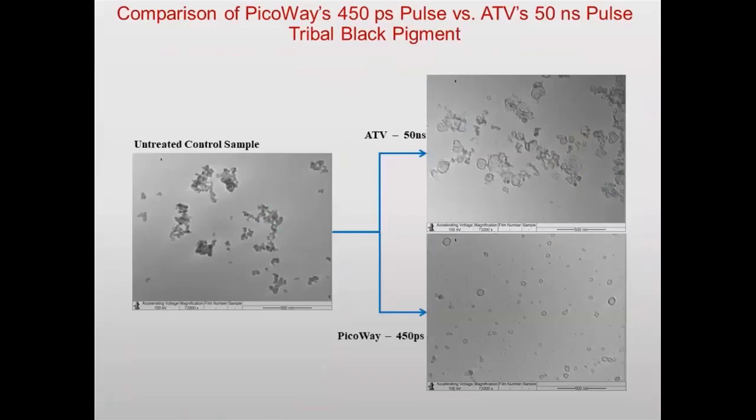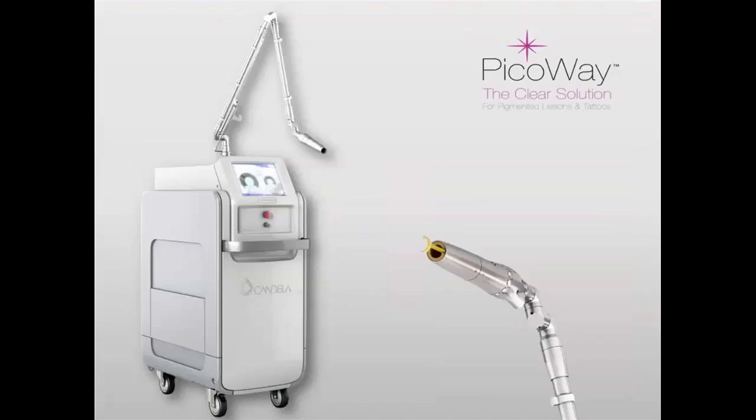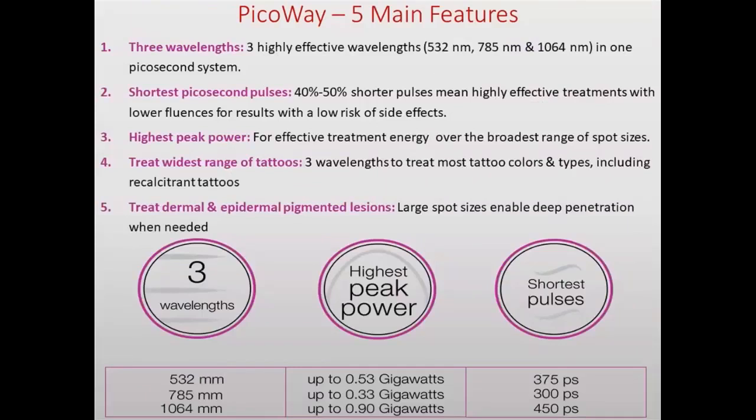In this slide you can see the tattoo particles treated with 50 nanoseconds — larger particles remain — versus with picoseconds, where we are able to destroy even the smallest particles, which are also the easiest to remove. This is the PicoWay with the articulated arm. The PicoWay laser is the only laser with three wavelengths: 532, 795, and 1064. It has the highest peak power — we talk about gigawatt — and shorter pulse durations: 375 picoseconds for 532, 300 picoseconds for 785, and 450 picoseconds for 1064.